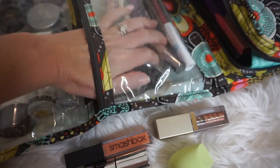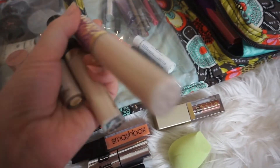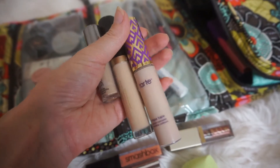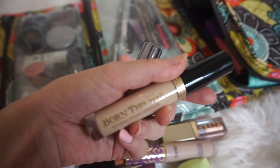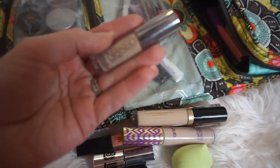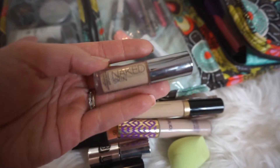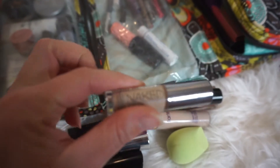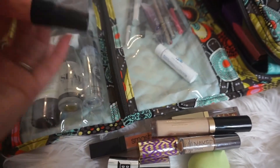I have three different concealers: my Tarte Shape Tape in shade Light, my Too Faced Born This Way Concealer also in shade Light, and my Urban Decay Naked Skin Weightless Complete Coverage Concealer in shade Medium Light Neutral.